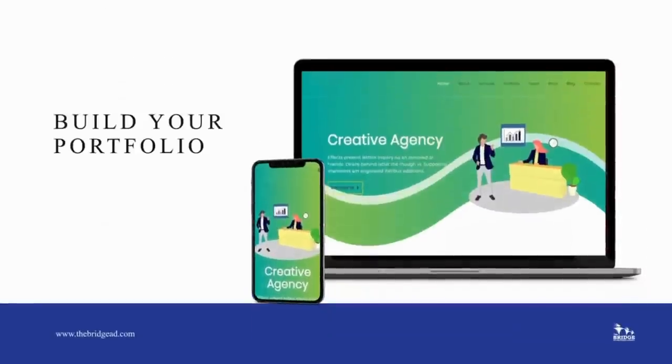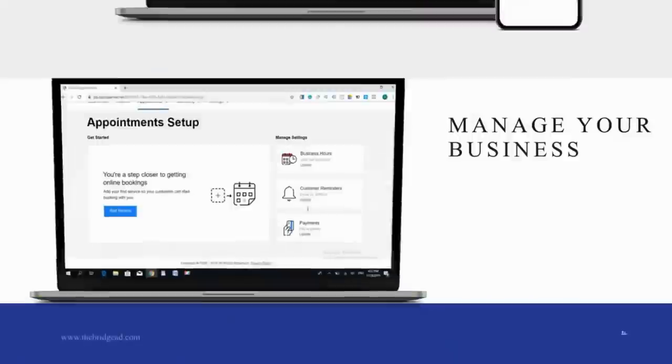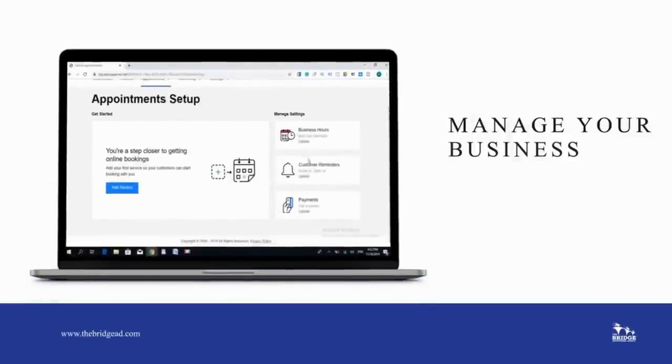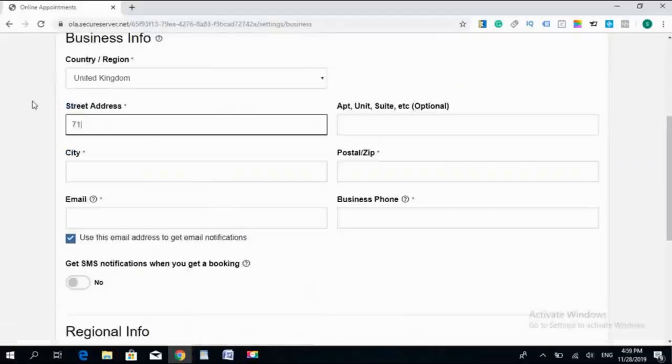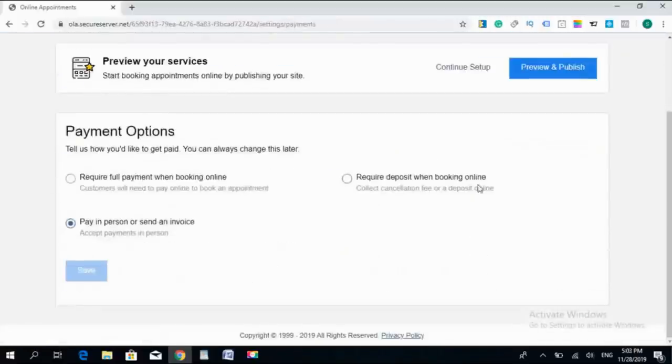Whether you need to build your portfolio, start your blog, or even sell your services, you can manage it all from one easy dashboard, where you can set up your appointments, business information, working hours, staff, and customer reminders.